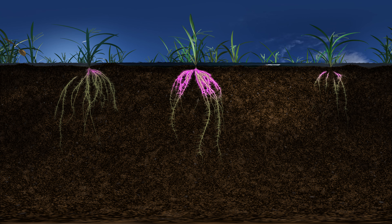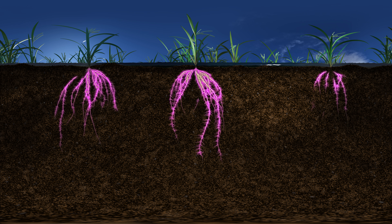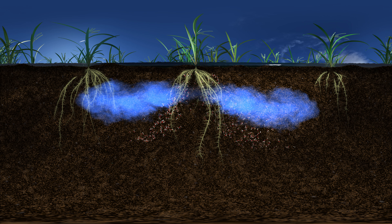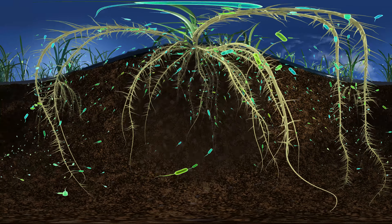A plant is rooted in the soil. It cannot hunt for food elsewhere or move out of harm's way. What a plant can do is release hormones and other chemical signals. Certain kinds of soil bacteria sense these signals and travel to the plant's root.